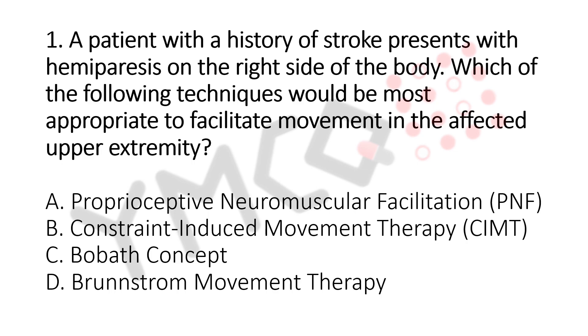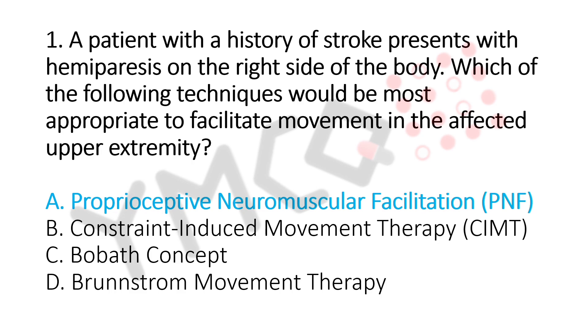A patient with history of stroke presents with hemiparesis on the right side of the body. Which of the following techniques would be the most appropriate to facilitate the movement in the affected upper extremity? Option A: Proprioceptive Neuromuscular Facilitation (PNF). Option B: Constraint Induced Movement Therapy (CIMT). Option C: Bobath Concept. Option D: Postural Movement Therapy. The answer is Option A, Proprioceptive Neuromuscular Facilitation.